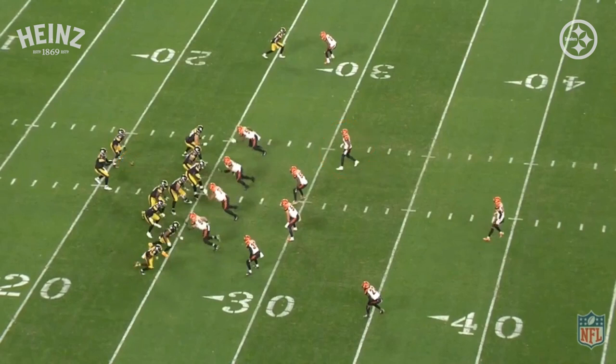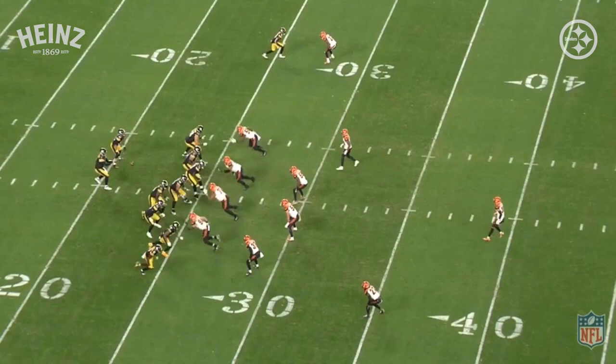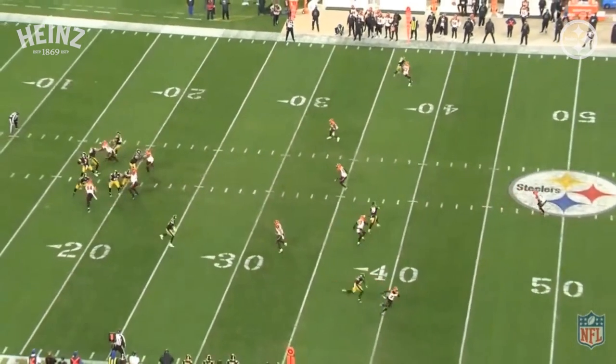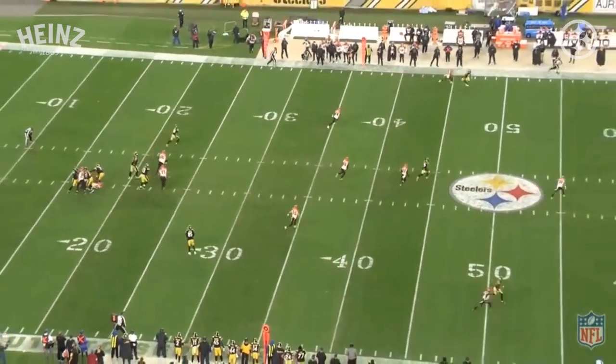Ben knows it's a one-on-one at the top of the screen. Now he doesn't just throw it — he's got to work the safety in the middle of the field, which he does perfectly here with his eyes and his head. As he looks over to the right with the other two wide receivers, he holds that safety. Now it's a clear one-on-one. It's now about a great throw, and he makes a great throw and a great catch.